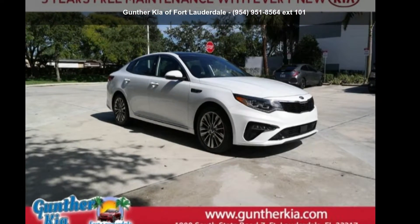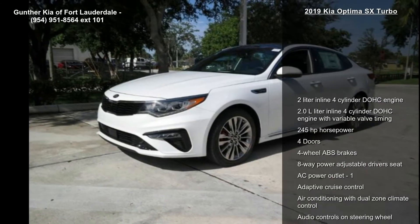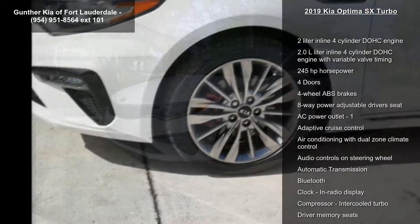Presenting the Kia 2019 Optima SX Turbo. If you are looking for an automobile with great features, look no further.